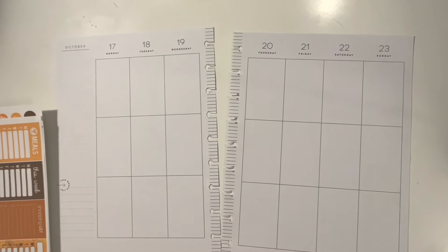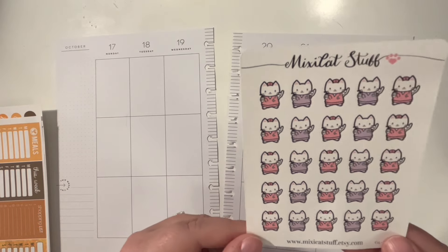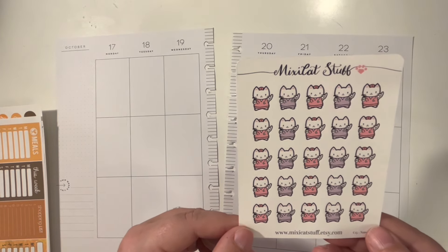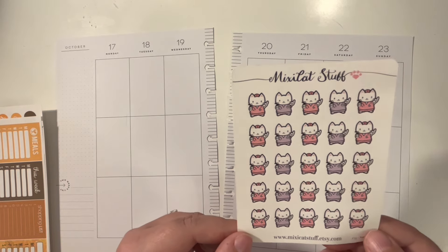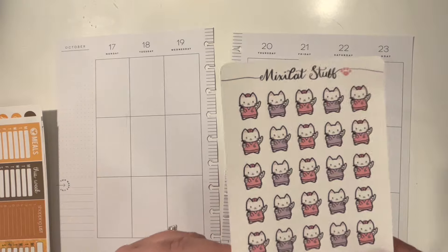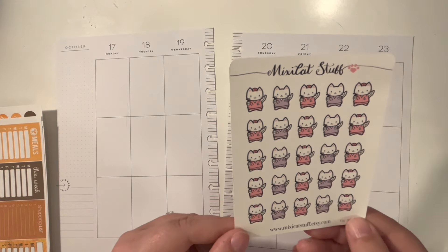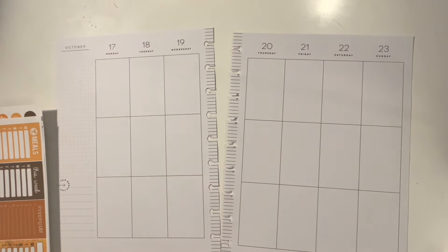I'm also going to be using these precious stickers — they just make my heart melt every time I look at them. It's from Mixie Cat Stuff on Etsy and they're just these little cats with little nurse cats holding a coffee. They're just so adorable. So I'm going to be using those on the days that I work.